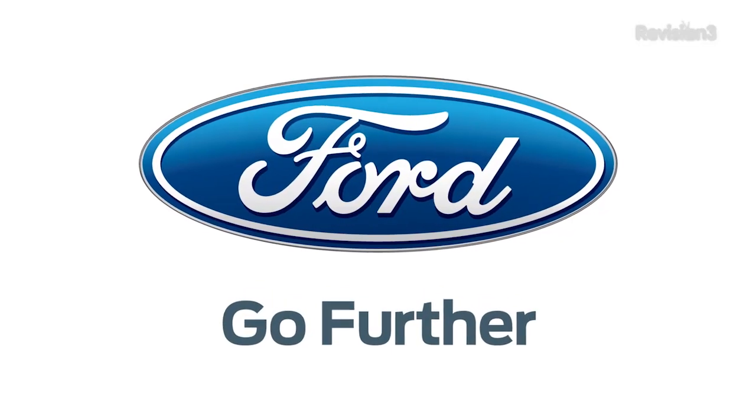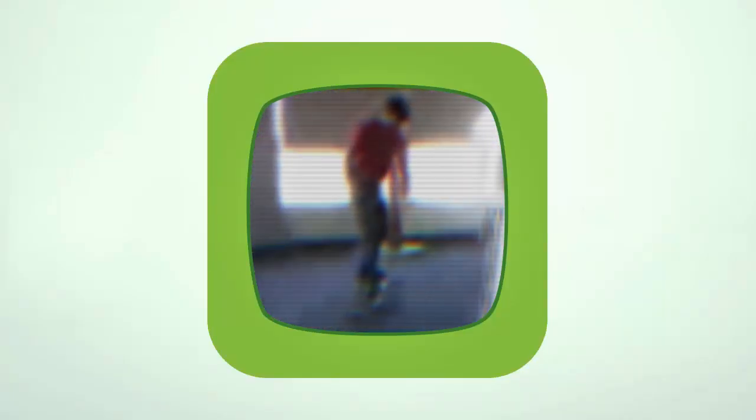And with all of that, I want to thank, once again, Ford for powering our CES coverage.